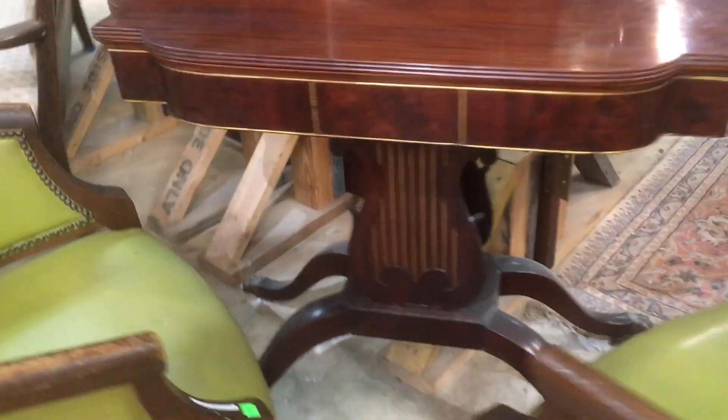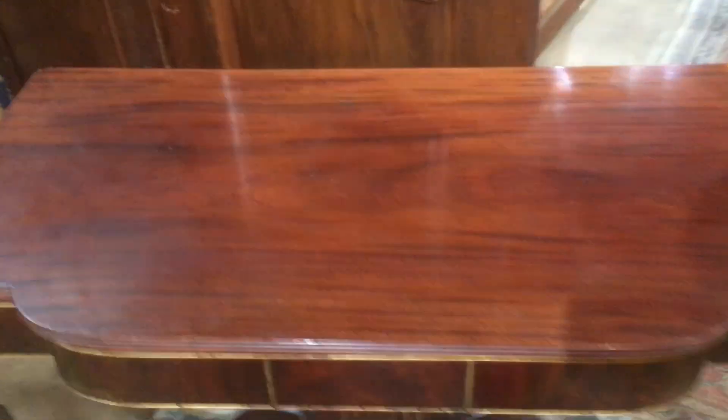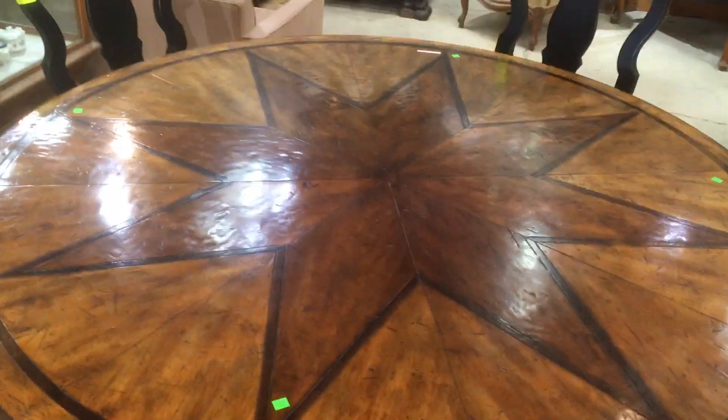Check out this cool table — it's got a really cool park base and a really beautiful finish on the top. Speaking of finishes on the top, this is another great one — beautiful star. This one's listed on the marketplace too. Oh, look at that dresser — that's great. Okay, we're moving on.